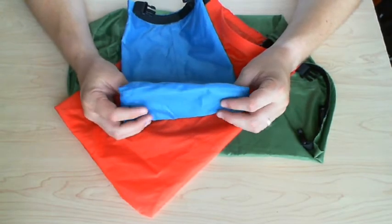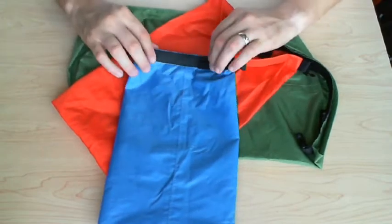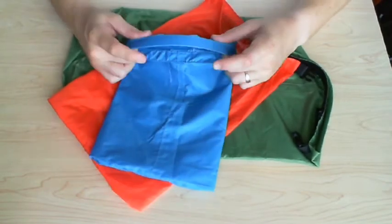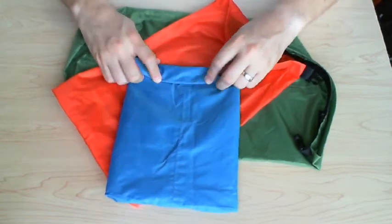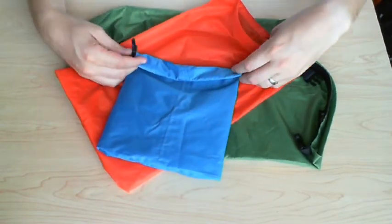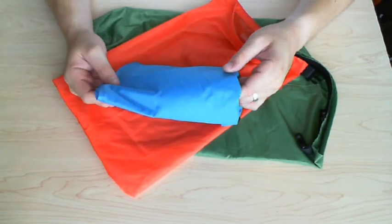It has a roll-top enclosure. One side has a piece of plastic that gives it some stiffness and shape, and you just simply roll it up, give it three or four rolls, then clasp it together and you're good to go.